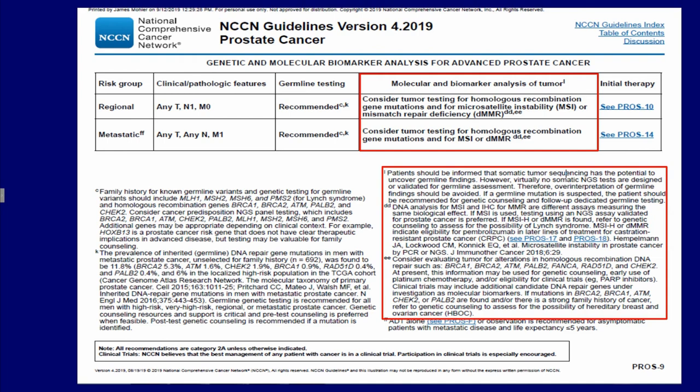Here, germline testing is also recommended, but molecular and biomarker analysis of the tumor should be considered.